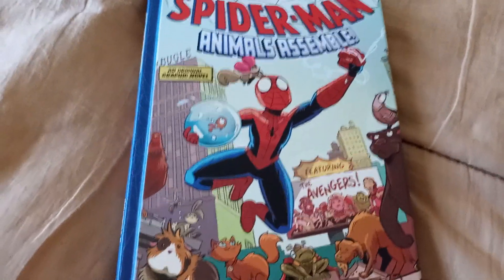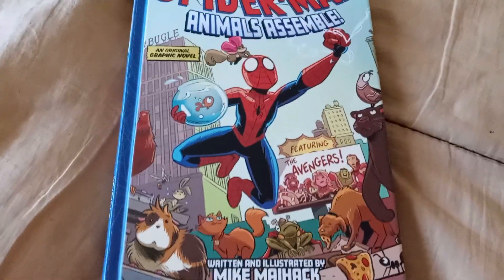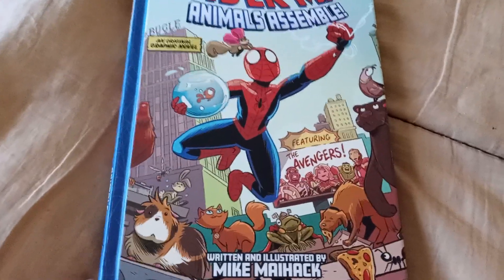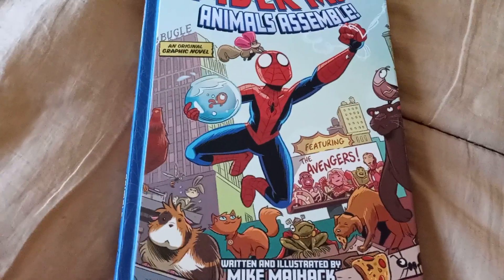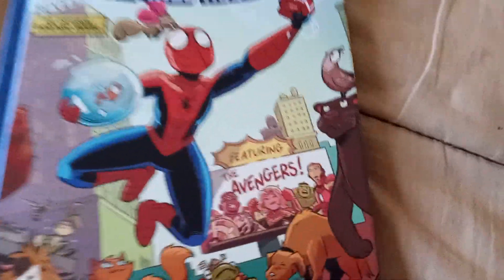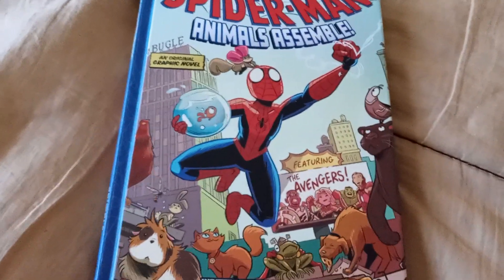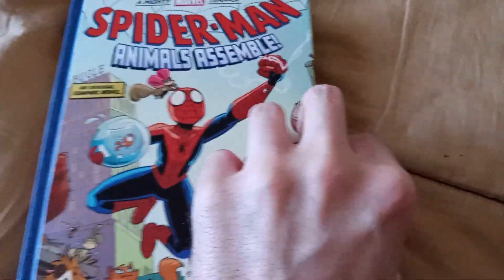Our cover is interesting and nice, getting across a couple of the New York backdrops, as well as Spider-Man swinging around with some pets. As you can see, there are cameos from everybody like Thor's frog, the cat from Ms. Marvel, a bumblebee for Ant-Man, and countless other characters featuring the Avengers that are kind of in this comic book and sort of not. I kind of like this, and the cover really works for what this story is about to show us for the inside pages.